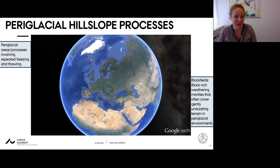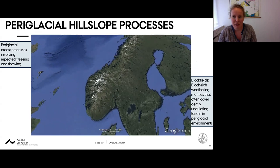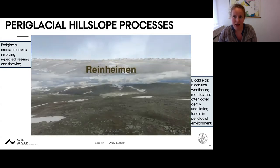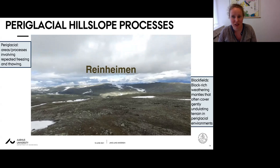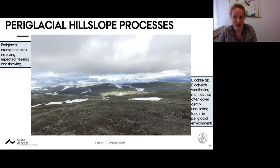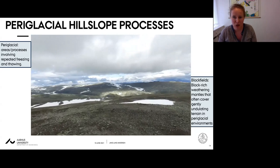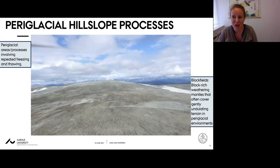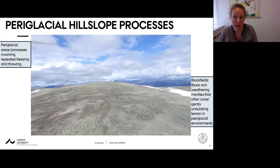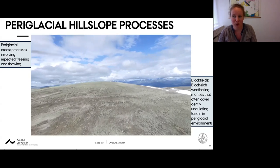Now turning to the last block of the talk: a landscape in southern Norway affected by periglacial hill slope processes. Periglacial refers to areas or processes involving repeated freezing and thawing. This short video zooms into a periglacially affected area in southern Norway within the Reinheimen National Park to give a better idea of what these block field mantle hill slopes look like. This region was well inside the boundaries of the last Scandinavian ice sheet and has probably been covered by ice sheets multiple times in the Quaternary.